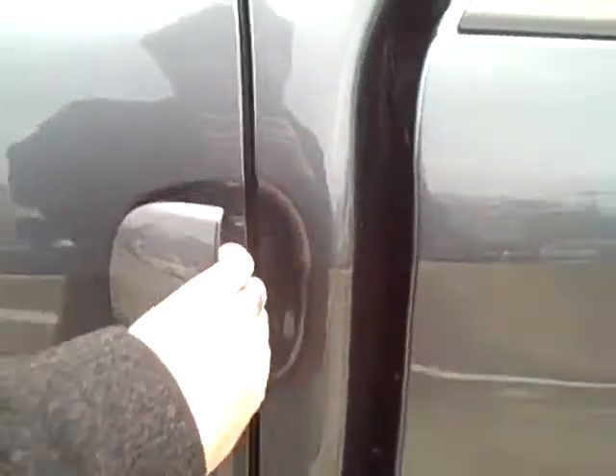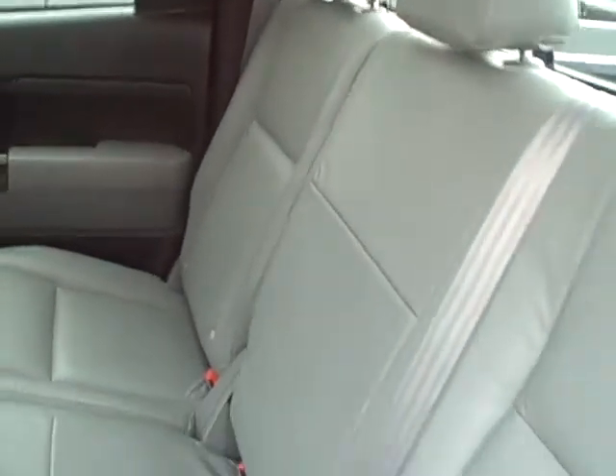Let's go ahead and take a look on the inside real quick. Really like the interior here — really good looking leather interior. Very sharp, really impressive looking vehicle.